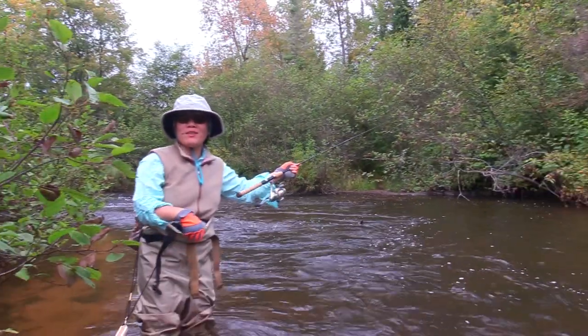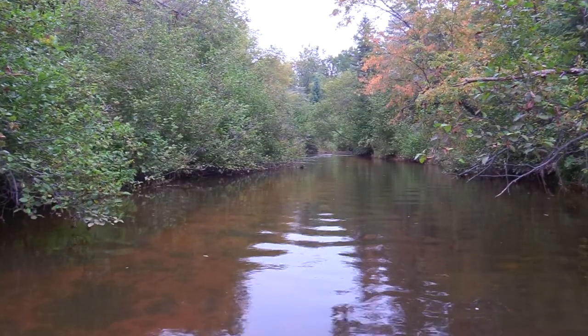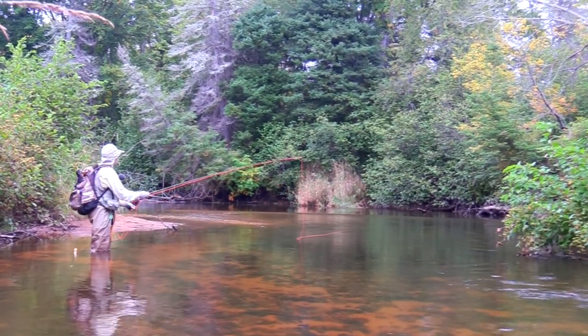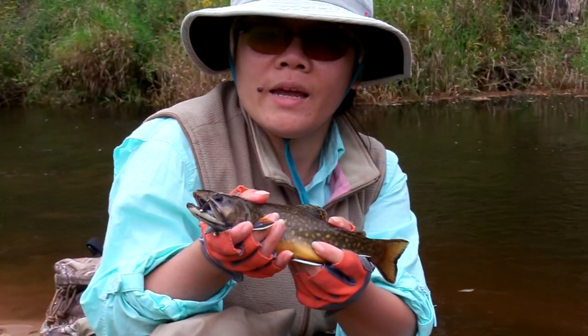What is this fish? That was a big one! It's a brook trout.